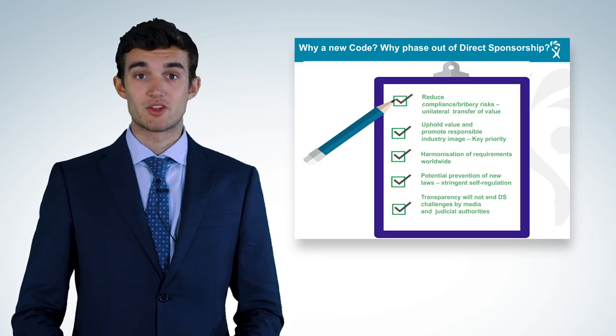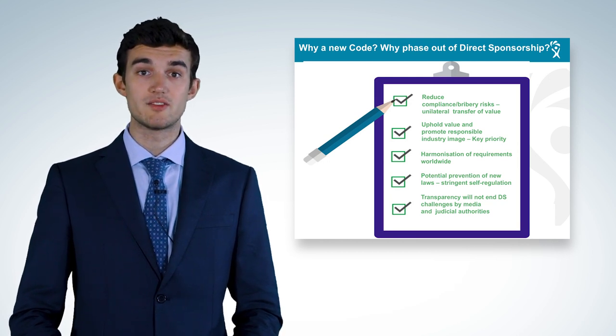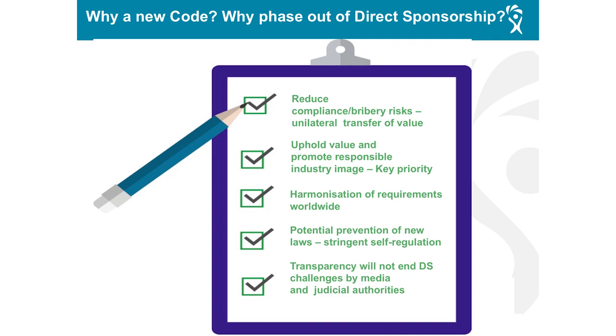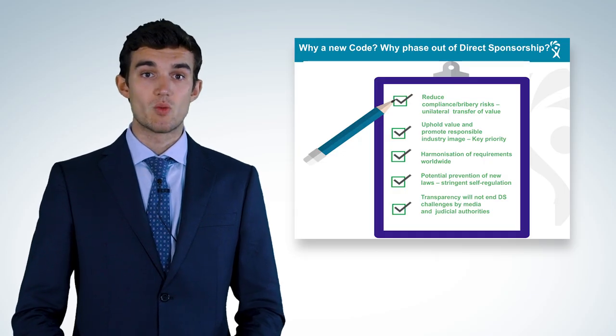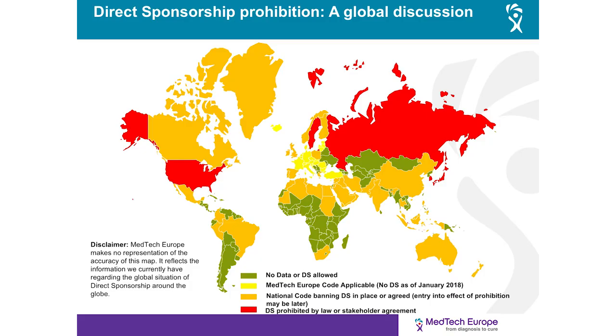Additional reasons for the code include: to promote harmonization of ethical standards worldwide; to show that the medical technology industry is serious about self-regulation and goes beyond the requirements of the law; and to respond to public and judicial scrutiny over the relation between industry and healthcare professionals, going beyond mere transparency of potentially improper practices. MedTech's support to medical education is essential to healthcare professionals and ultimately to patients, however the manner in which it is conducted needs to change.